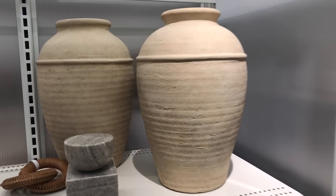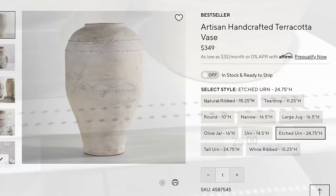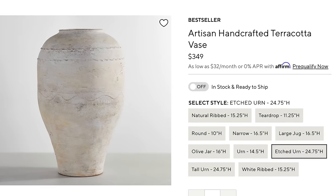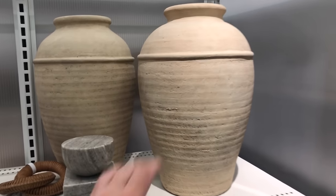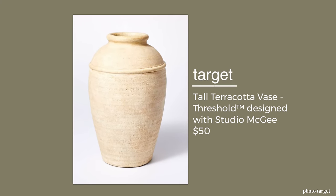I spotted this Studio McGee aged-looking vessel, and I really thought it was beautiful — very substantial. It says $25 there, but that would have been for something else that was probably there before, because it's actually $50. I thought that was a gorgeous dupe for this artisan handcrafted terracotta vase — it's $349 at Pottery Barn. That one, by the way, is 25 inches tall, which is quite similar. This one's a little bit shorter, but you could get the same impact for a much lower price, and I just really think this is a nice piece.